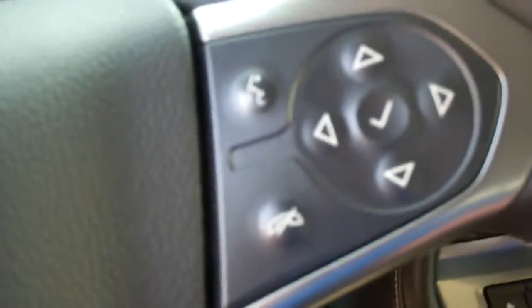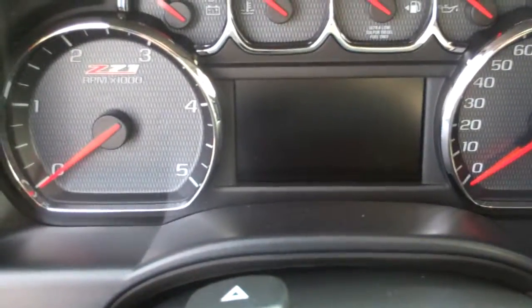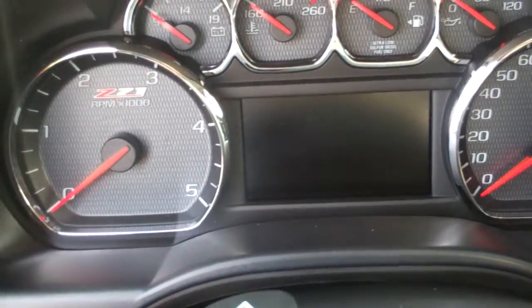Up here we do have our hands-free connectivity controls right here, as well as our controls for our display up here on the dash which shows you your odometer. It also shows your miles per hour, which is very easy to read — it's all digital. We do have the backup camera as well as navigation, which is really nice. It's got AM/FM radio with Sirius XM which is great.